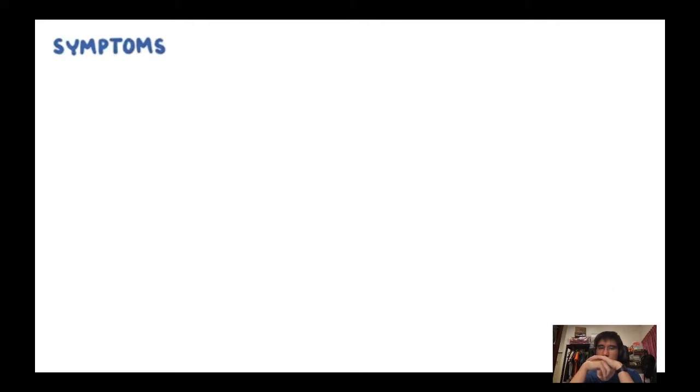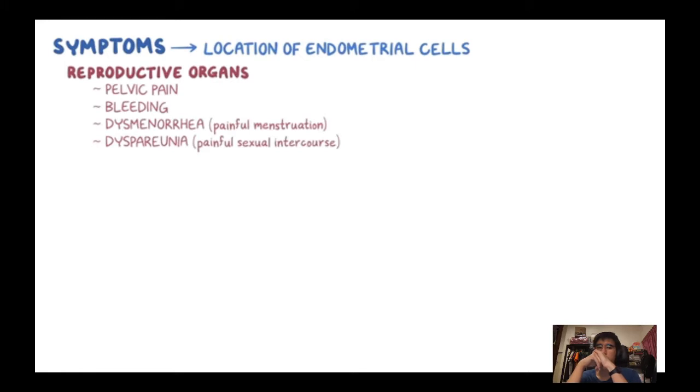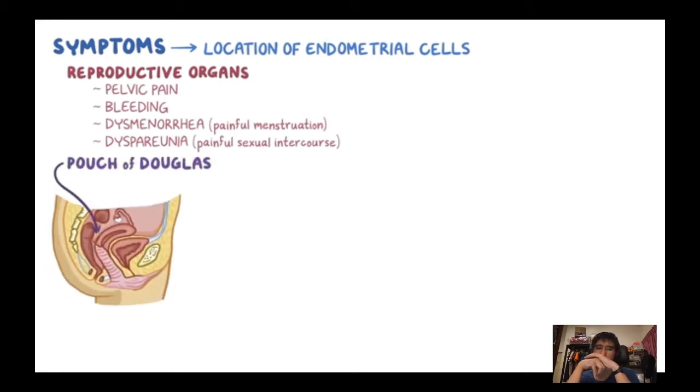The symptoms of endometriosis are related to the location of the endometrial cells. Most commonly, endometriosis on the reproductive organs causes pelvic pain, bleeding, dysmenorrhea (painful menstruation), and dyspareunia (painful sexual intercourse). If it involves the pouch of Douglas, it can cause dyschezia (pain with defecation). It can also cause urgent, frequent, and sometimes painful urination if it involves the bladder, and abdominal pain if it involves the intestines.